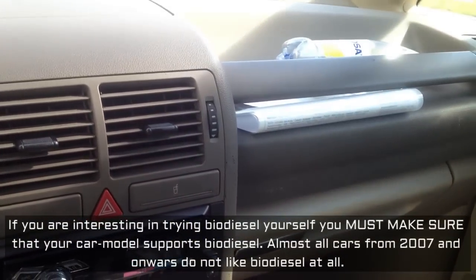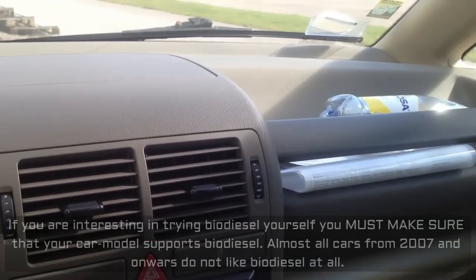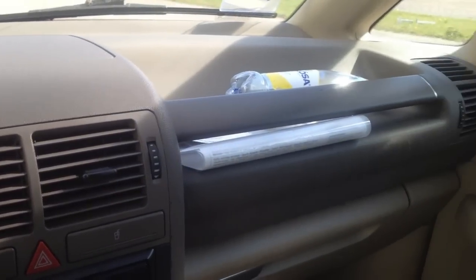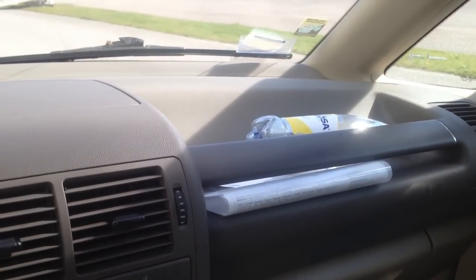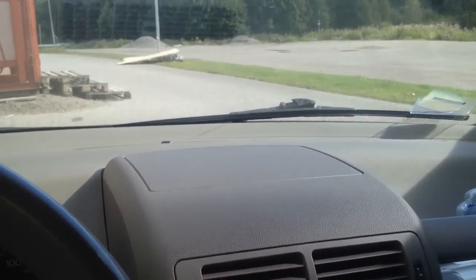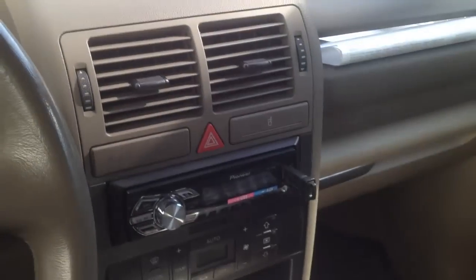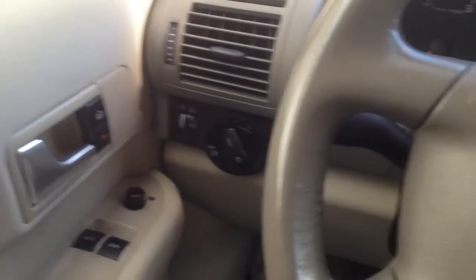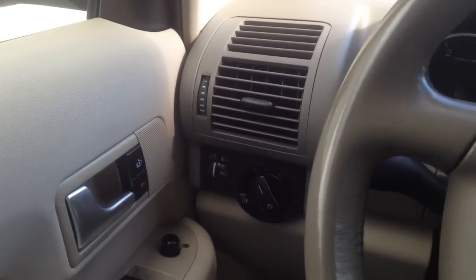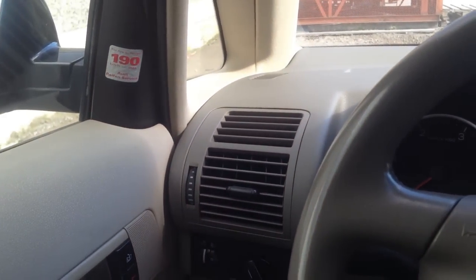I use biodiesel about eight months per year. The remaining four months are during winter, and biodiesel is not optimal in winter, so I use regular diesel — Evolution Diesel from Preem during that time. I bought the car for about 5,300 euros — 49,500 Swedish kronor — and I think it was a pretty good deal.